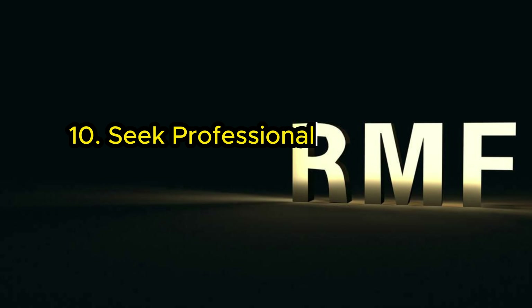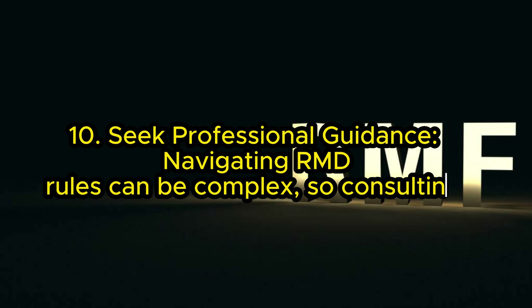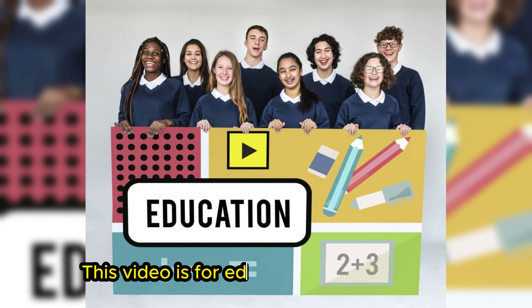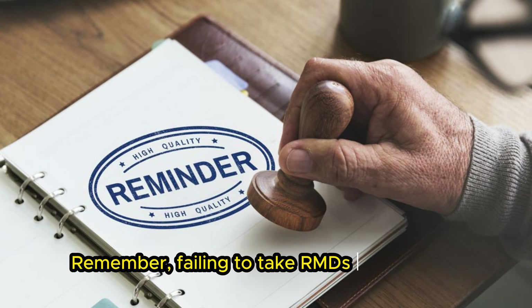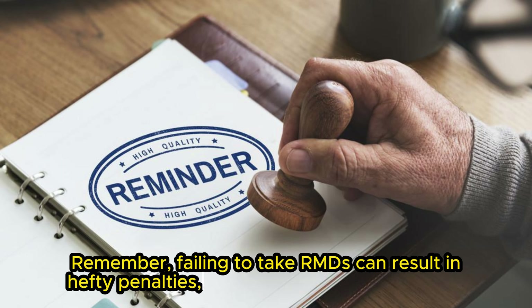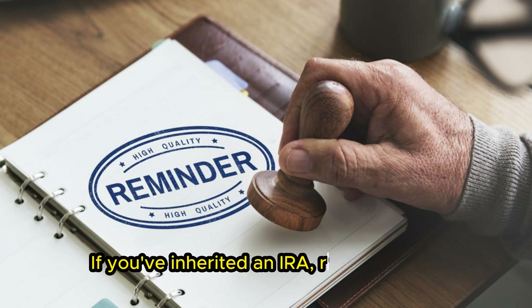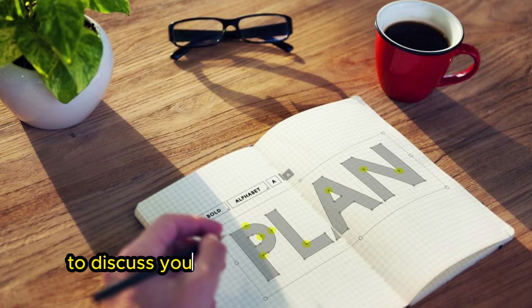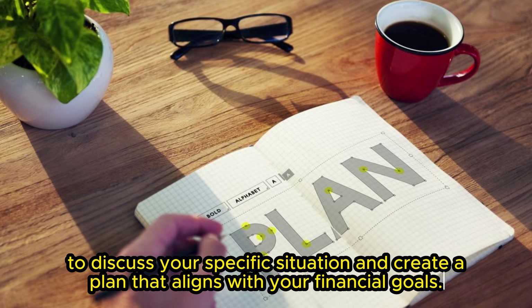Rule 10: Seek professional guidance. Navigating RMD rules can be complex, so consulting a financial advisor is always a good idea. This video is for educational purposes only. Remember, failing to take RMDs can result in hefty penalties, so staying informed is crucial. If you've inherited an IRA, reach out to a qualified financial advisor to discuss your specific situation and create a plan that aligns with your financial goals.